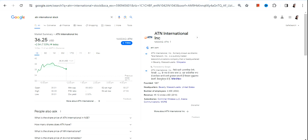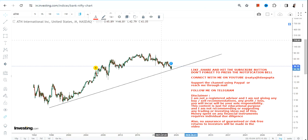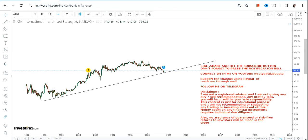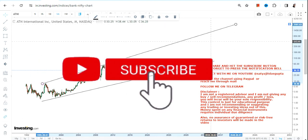Hello friends, welcome to my channel and thanks for watching this video. We're going to discuss ATNI stock, or ATN International Inc. Looking at this particular stock, it looks like the correction is over for the time being. Obviously it may not be an absolute call, but the way the chart has actually shaped up, it does indicate that the stock is ready for its next big move.